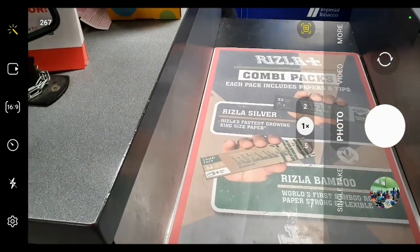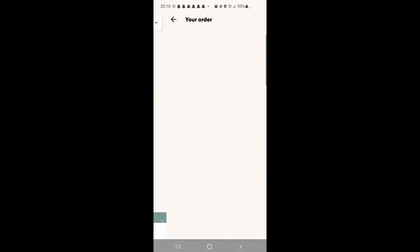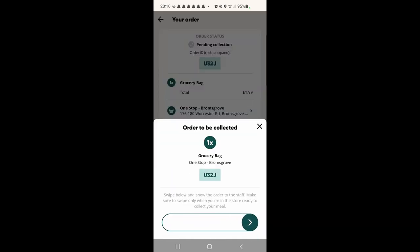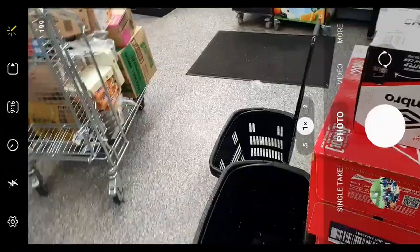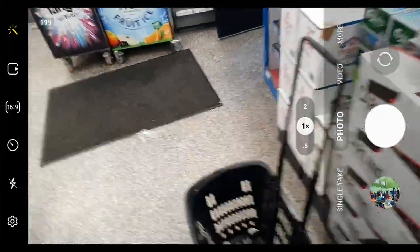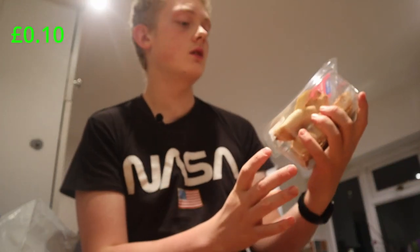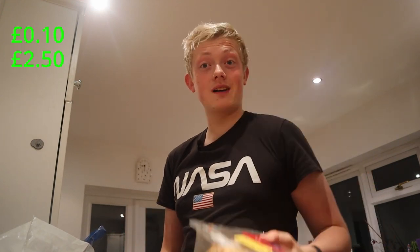I've got a Too Good To Go bag. Okay, so we're back from the One Stop. Last time we didn't even get a bag, so it's winning so far — and it's a reusable bag as well. The first item is six mini beef pasties. Those look really, really nice and originally £2.50. We've already made our money back on the one item.